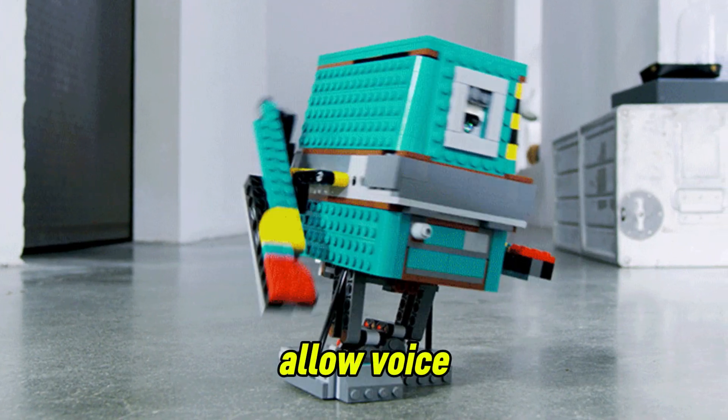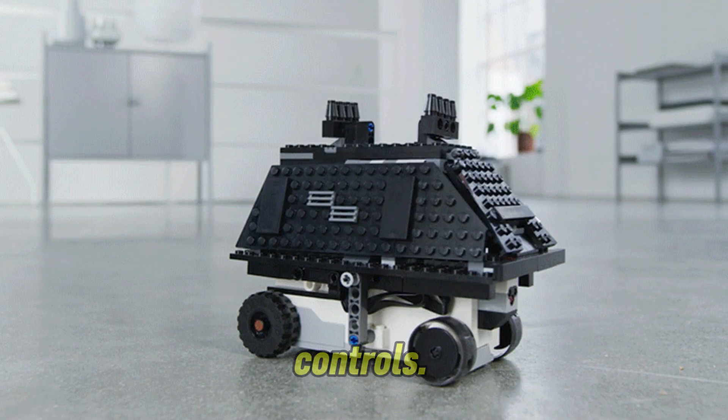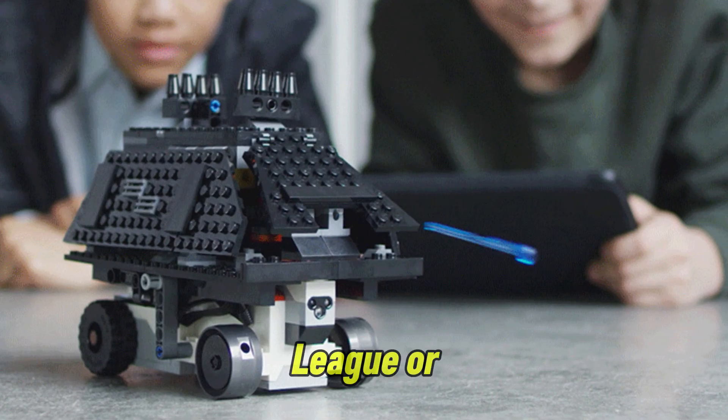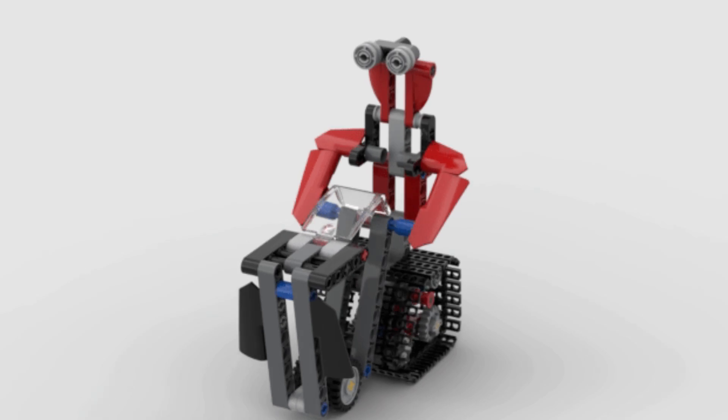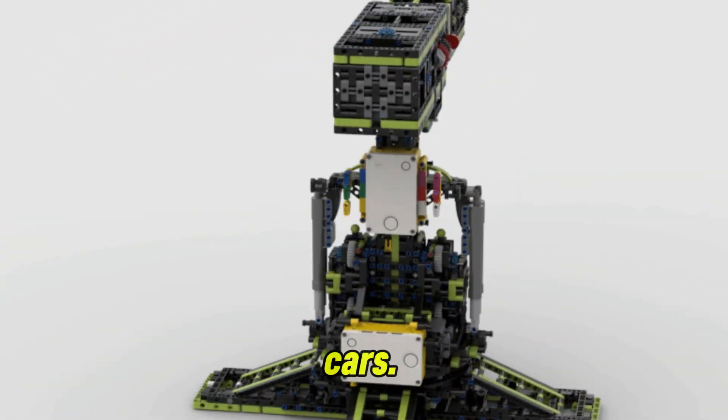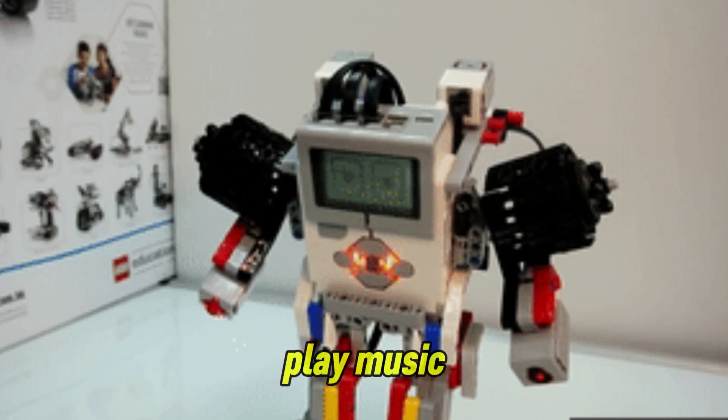Advanced users can integrate AI tools to allow voice commands or gesture-based controls. They can join competitions like the First LEGO League or the World Robot Olympiad. You can design anything from robotic pets to self-driving cars, and program Lego robots to dance, play music,